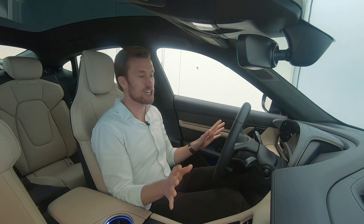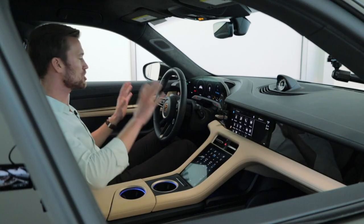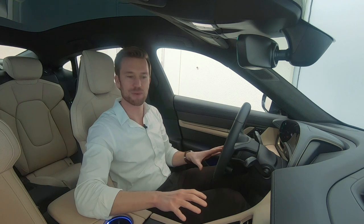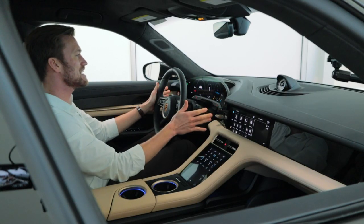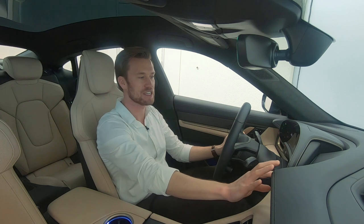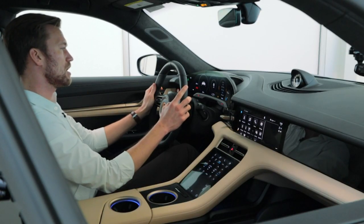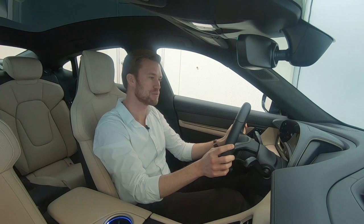Let's jump inside the Taycan and check out the interior. It has been very redesigned from any other Porsche out there. The cockpit is designed to keep you centered with all your controls within easy arm's reach. The big thing you're going to notice is the touch screens — the first one is this 16.8-inch curved display right in front of you, a virtual cockpit. It's a touch display so you can turn things on at the edges for lights, traction control, and a few other things. You also have some dials to move through different settings from navigation to route review to compass.